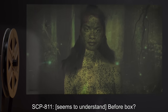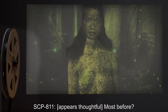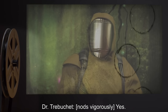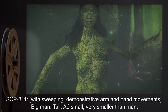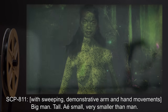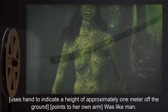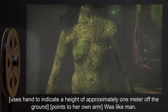SCP-811: Before box. Dr. Trebuchet: Before before box. SCP-811 appears thoughtful. SCP-811: Most before. Dr. Trebuchet nods vigorously. Yes. SCP-811, with sweeping demonstrative arm and hand movements: Big man. Tall. Eye-small. Very smaller than man. Uses hand to indicate a height of approximately one meter off the ground. Points to her own arm. Was like man.